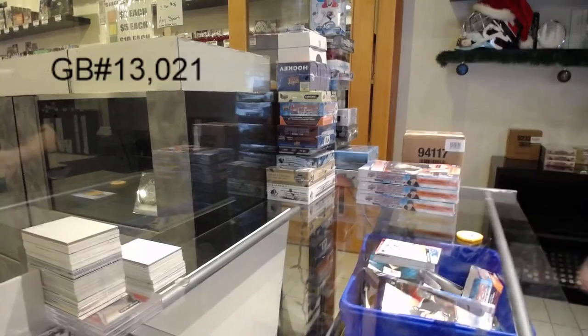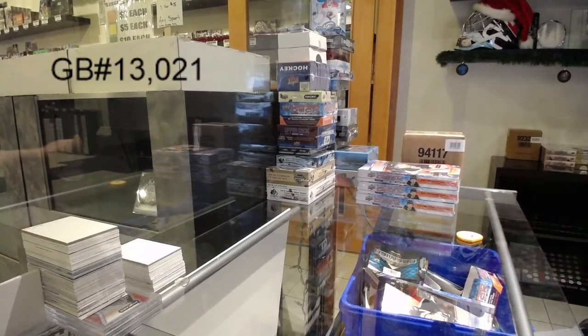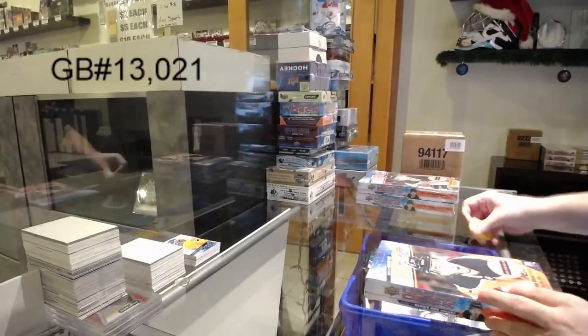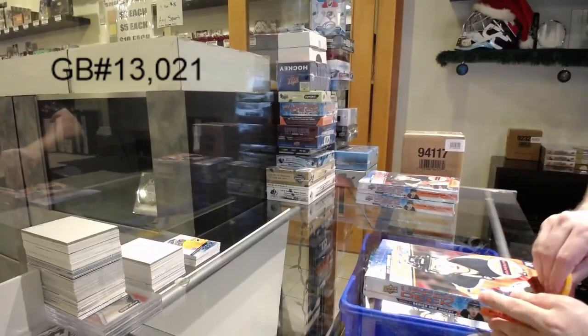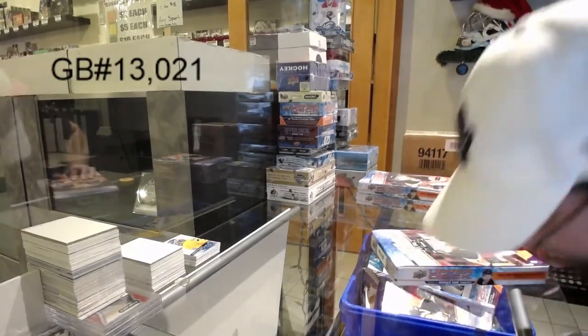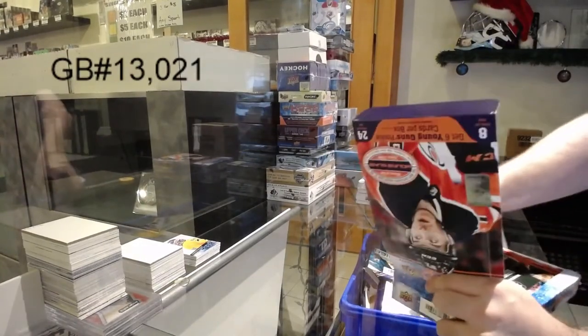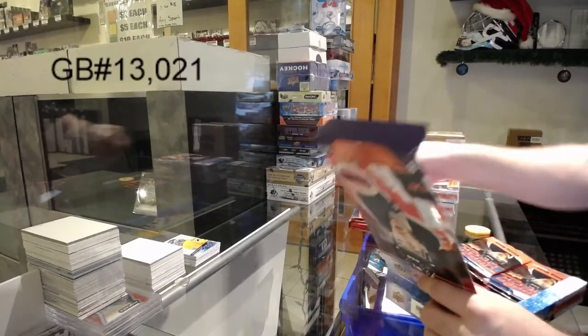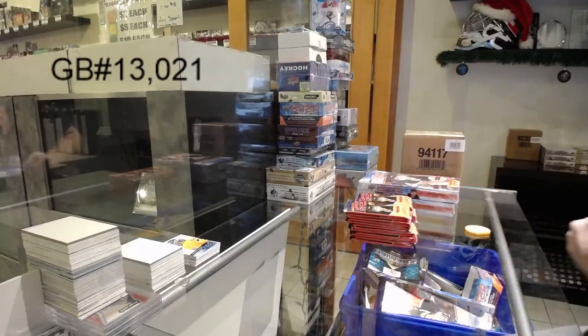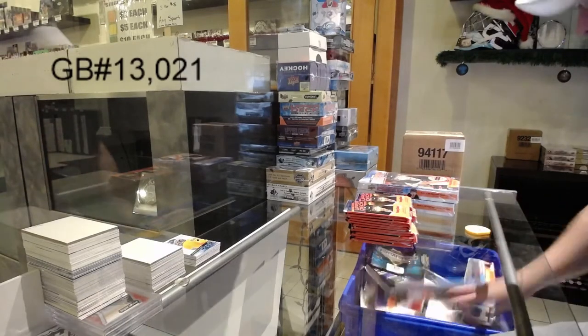You know what the cool thing is? Pretty much every single bonafide hockey breaker — not guys who just dabble into it — they all stem from our website or were part of our forums at one point. It's pretty cool knowing that what we've done for this many years has branched out with that many people wanting to do it too. Definitely helped spark the industry up, which is great.